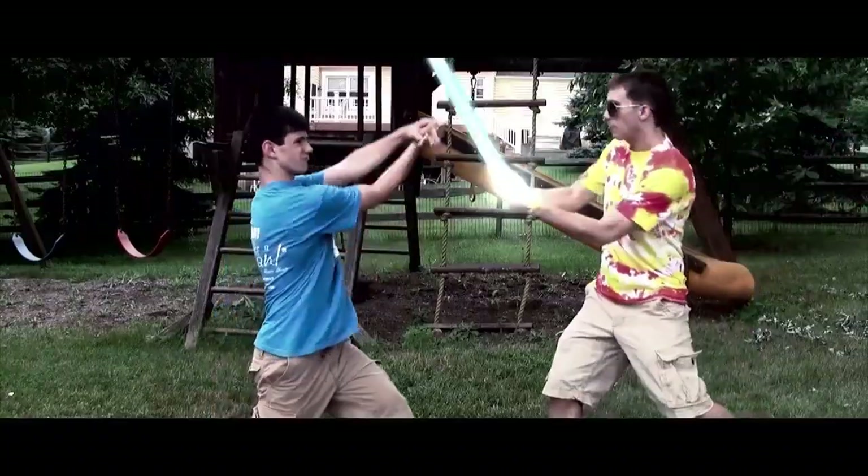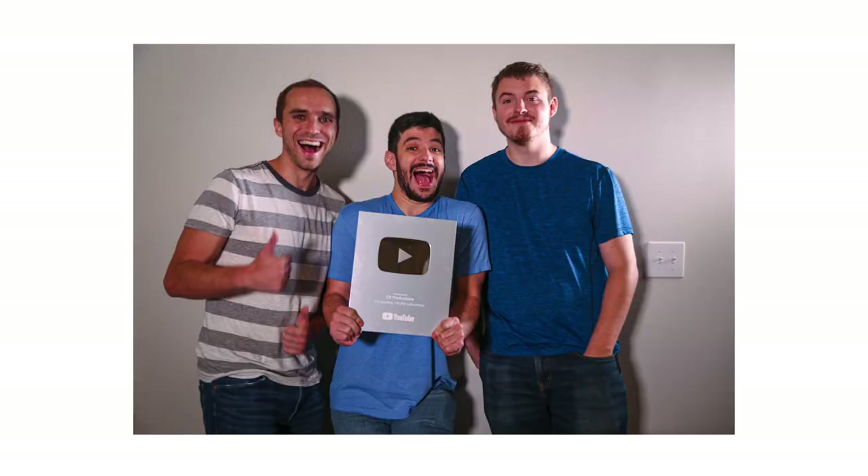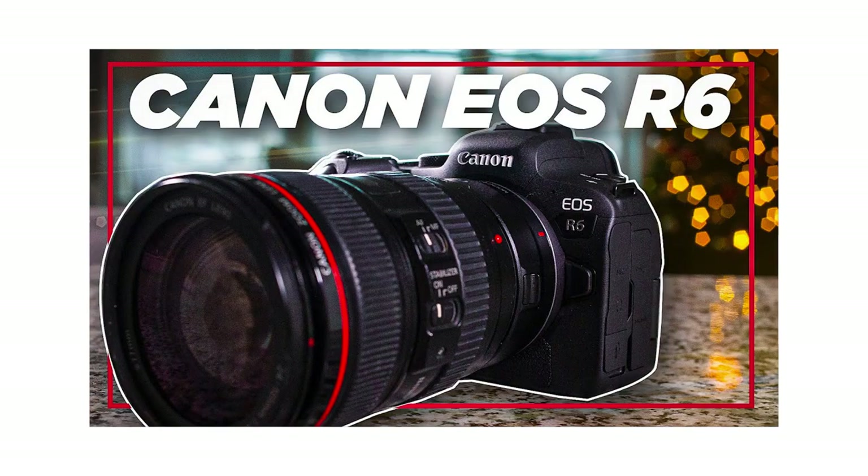So much has happened in my career and my life since then. At the time of getting this camera, CK Productions had maybe 500 subscribers, and now we're over 100K. I've won an Emmy and multiple Telly awards through work. I've purchased five different cameras since then.